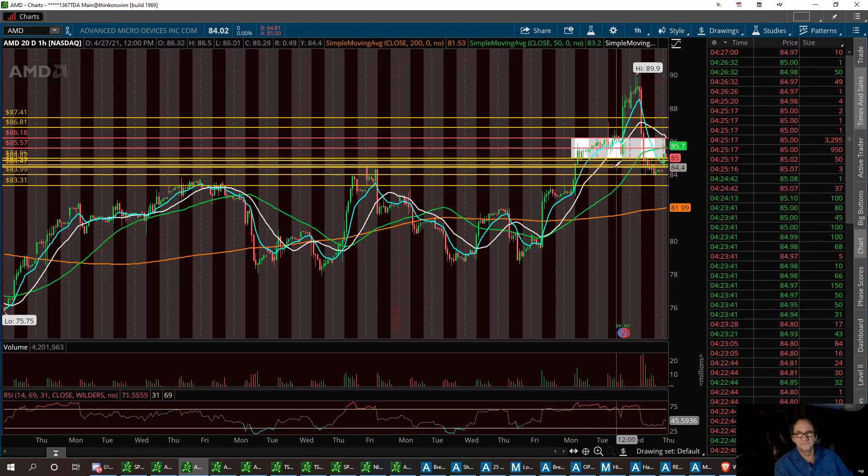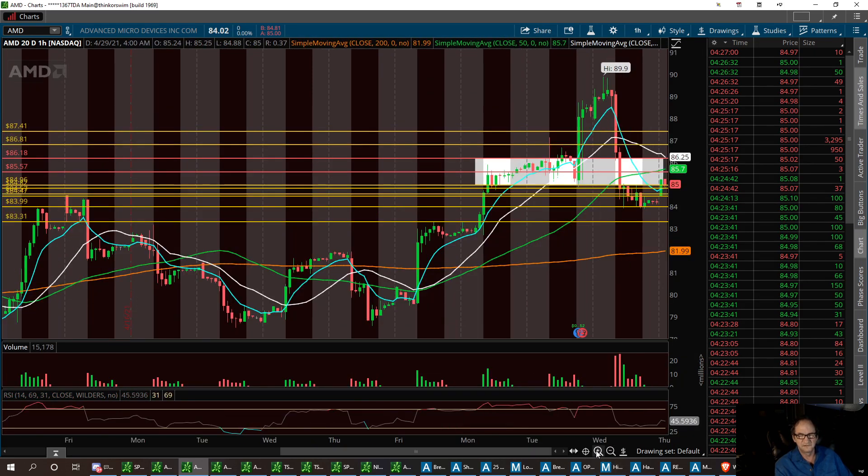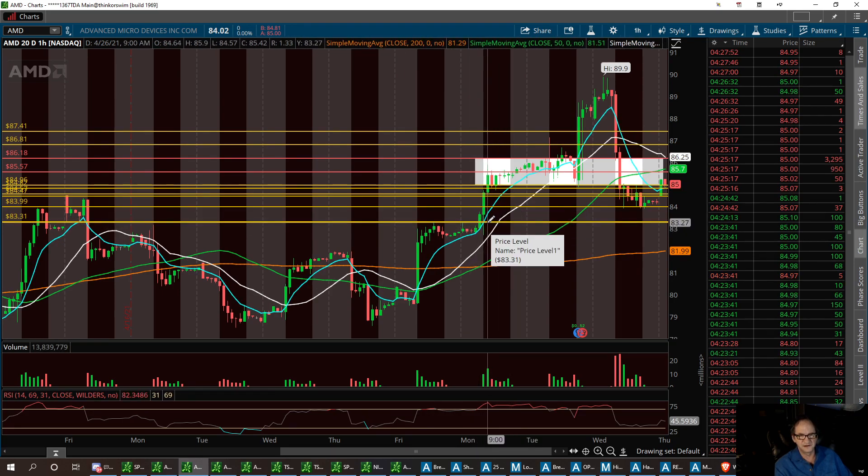If we can keep the bears out today we're going to have a little pop and she's going to consolidate inside this channel. If not, she can definitely pull back to the lower support — it could even pull back to 83.31 — which is a very strong buy where solid resistance became support.